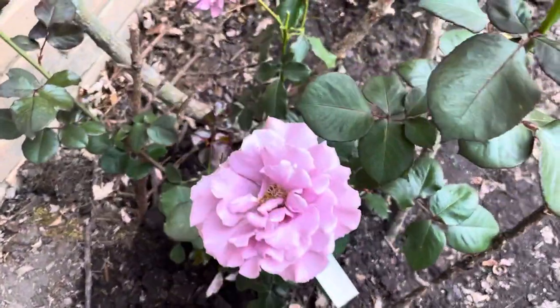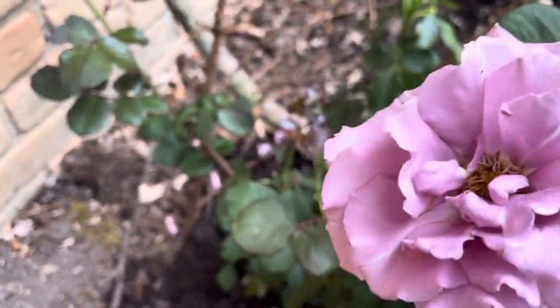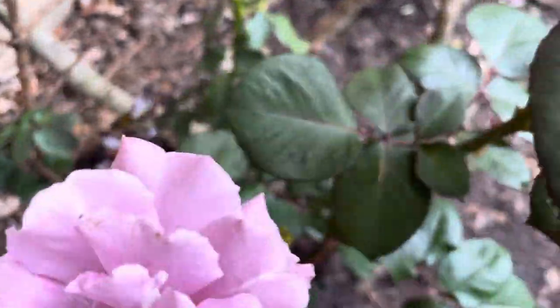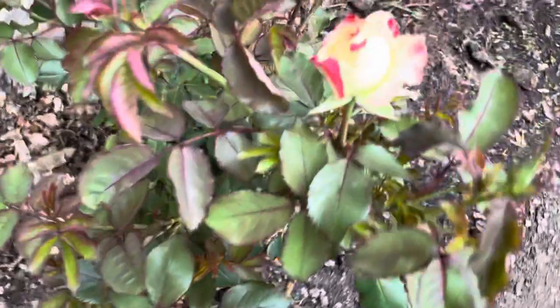And this one is called 'Angel Face' — a Floribunda rose. Here we go, it's a very big American rose. It's really big and pretty.